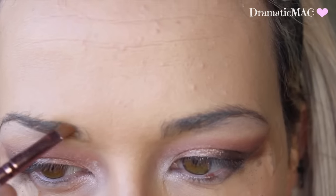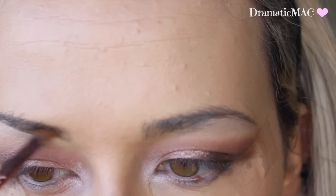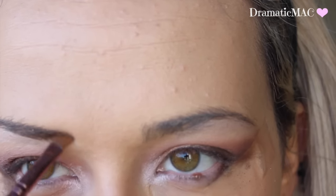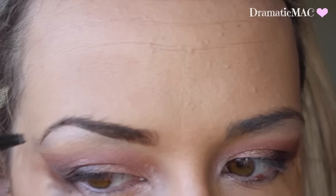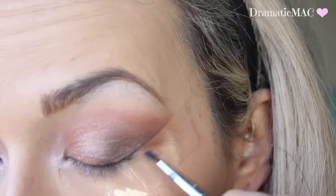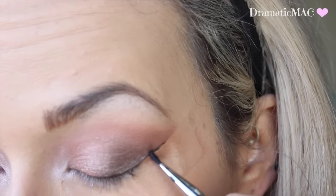Then I am taking my bronzer and applying that through the brows. Taking my L'Oreal Brow Artist Plumper, I am just going to apply that through the brows just to set them in place. And then I am taking my L'Oreal gel liner just to do my winged liner.